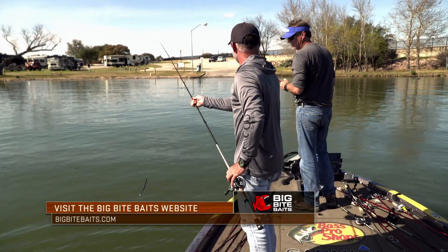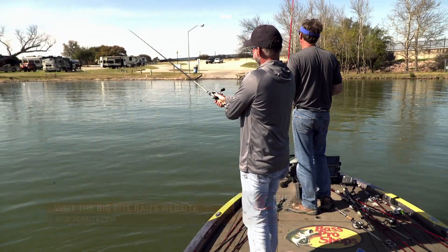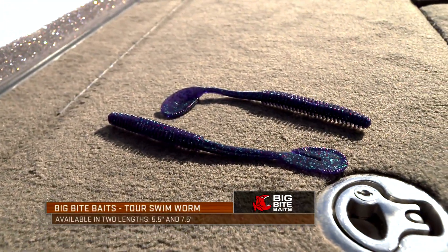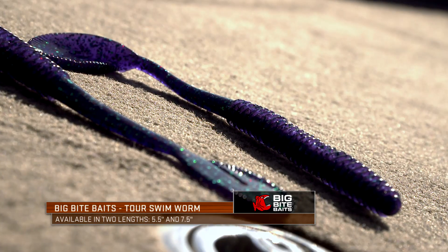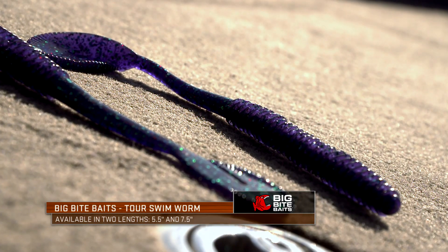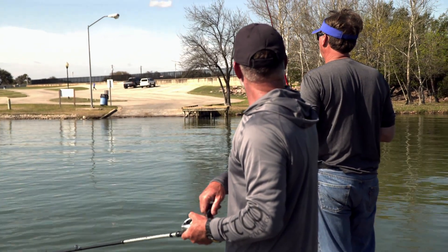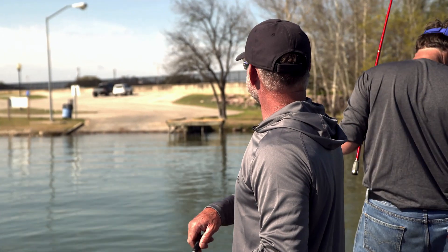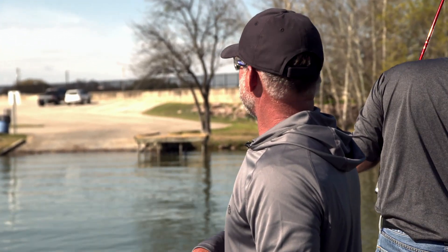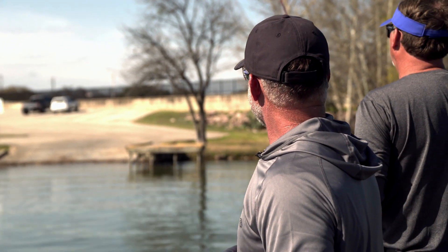It's one of those baits on the tour that everybody throws and nobody ever really talks about. You get a lot of bites. On Major League Fishing, I can look back at some of the rounds I've won — I've won a bunch of rounds swimming a worm just because it just gets more bites than like a jig and chatterbait.